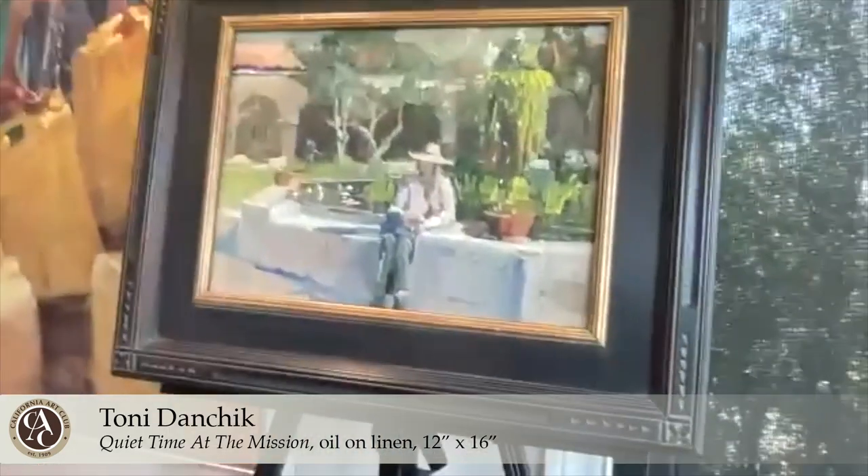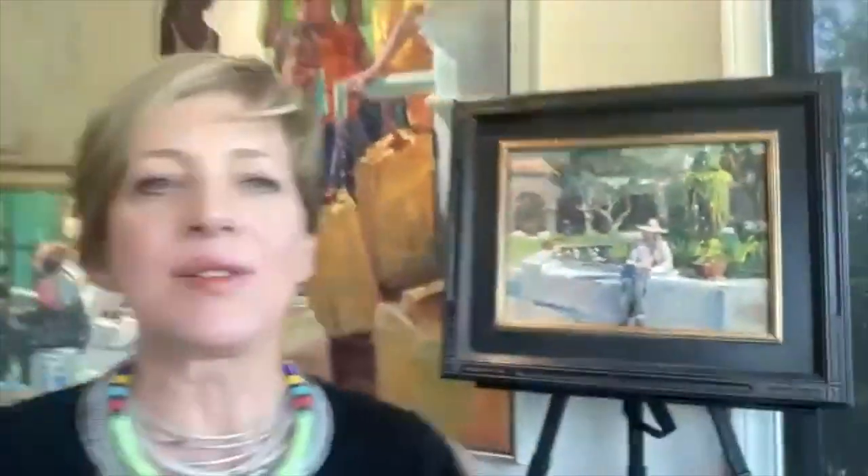I'll talk about the inspiration for my painting going into the show this year, which is this one over here. It is actually one of the artists in our gallery and we did an early spring paint out at the mission in San Juan Capistrano.